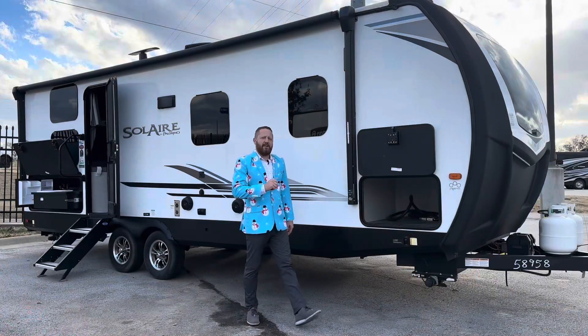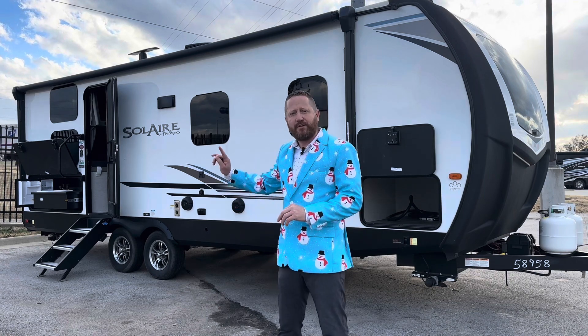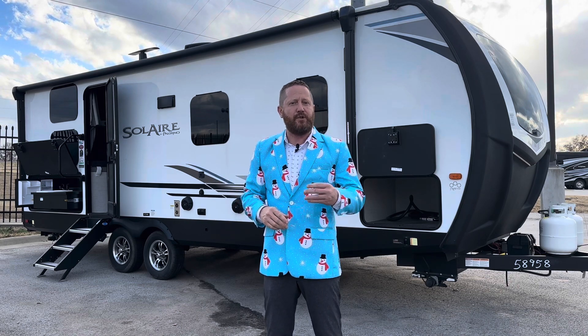Now with an interior like that, I'm sure I got your attention. If you're looking for a bunkhouse and this Palomino Solaire is something you're interested in, go to our website, campingworld.com — it's 2182224. In the search bar at the top, hit enter, and it'll bring up all the information about this and you can scroll through a lot of the photos there. You can also screenshot the QR code on this next screen, tap that, and it'll take you there also. One of those two things needs to be done right now if this is something you're interested in.